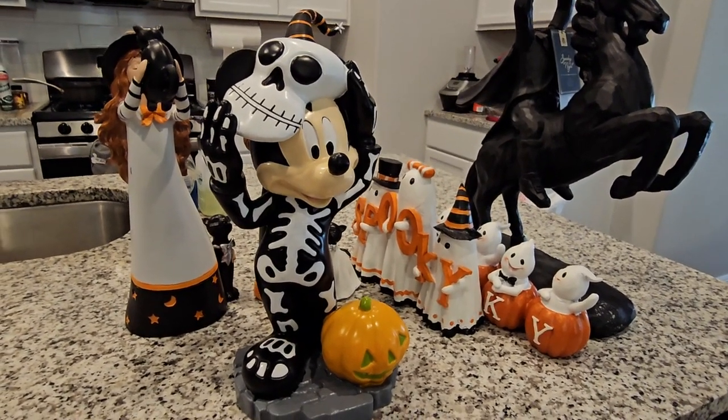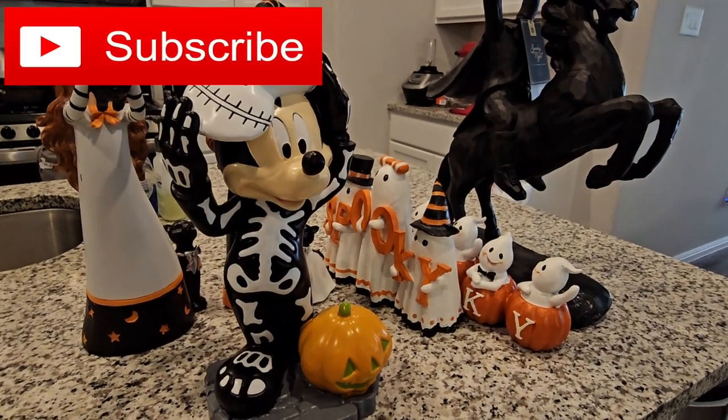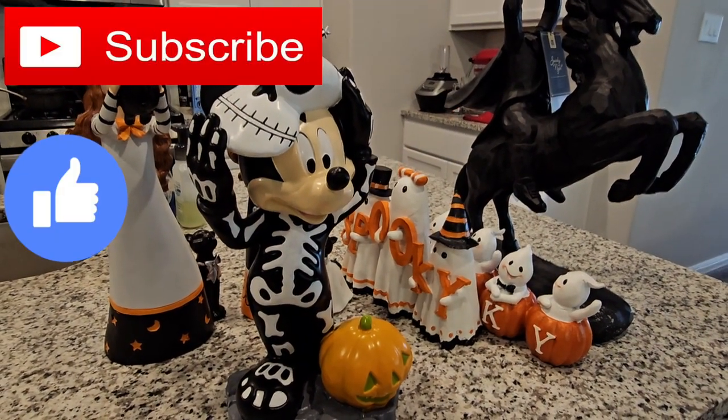That was it for my final — hopefully final — Halloween haul! I hope you guys enjoyed. Please subscribe if you haven't already, give this video a big thumbs up, and I'll see you guys in my next video. Bye!